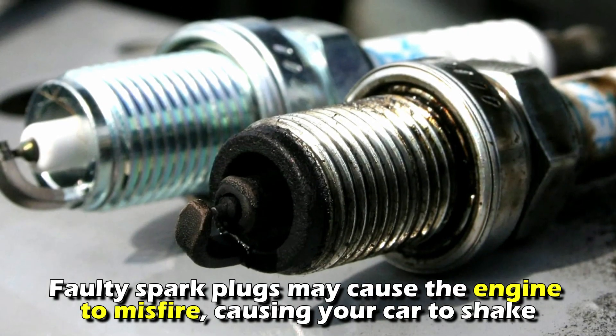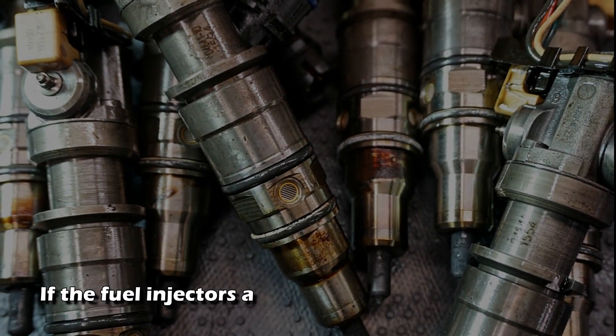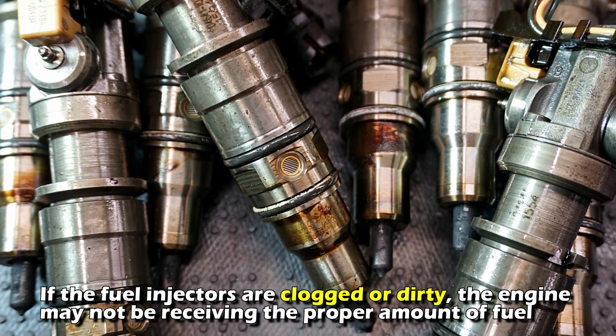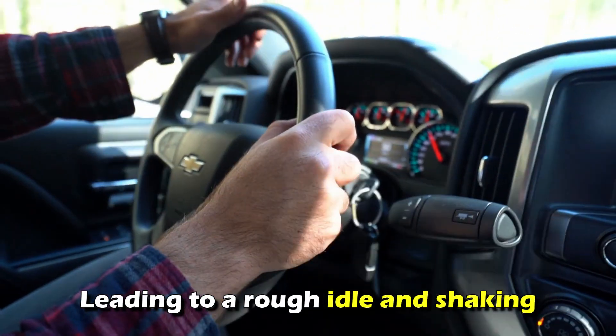Faulty spark plugs may cause the engine to misfire, causing your car to shake. If the fuel injectors are clogged or dirty, the engine may not be receiving the proper amount of fuel, leading to a rough idle and shaking.